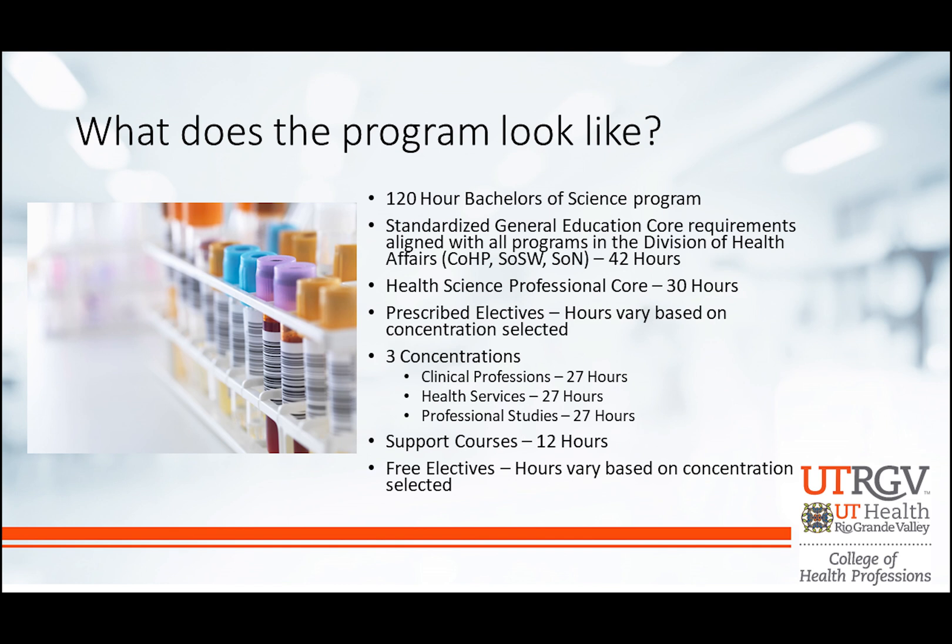So what does this program really look like? As I mentioned, this is a 120-hour Bachelor of Science program. We have the General Education Core required of all university students, and we've standardized the core requirements so it matches up with all the other programs within the Division of Health Affairs — that's the College of Health Professions, the School of Social Work, and the School of Nursing. If you continue and finish your BSIHS, you will complete the Health Science Professional Core, which is 30 hours. You'll have a few prescribed electives depending on which of the three concentrations you choose — the Clinical Professions concentration, Health Services, or Professional Studies — each one is 27 hours.